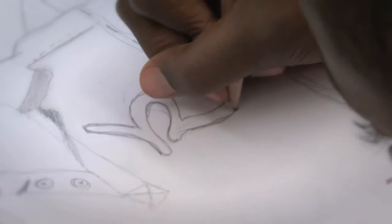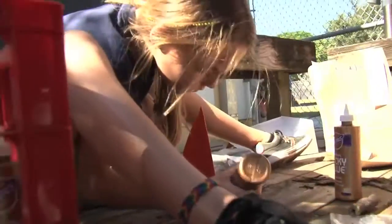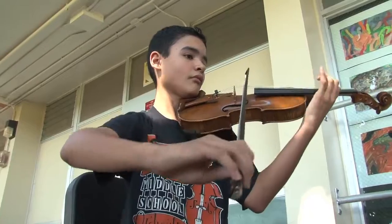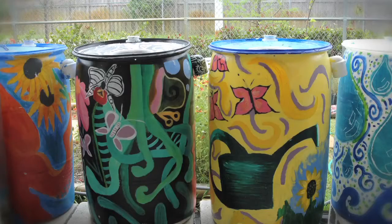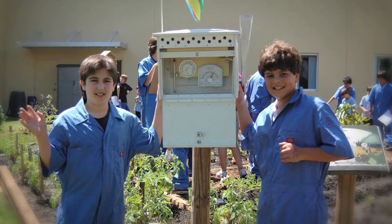The Fairchild Challenge, which began at Miami's Fairchild Tropical Botanic Garden, is a competition that gives students from pre-kindergarten through high school the opportunity to create environmentally themed projects in a variety of subject areas, all while studying and investigating their natural surroundings.